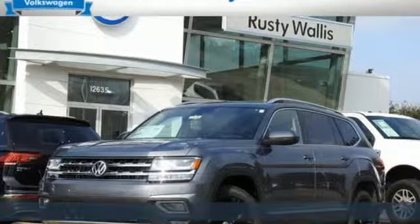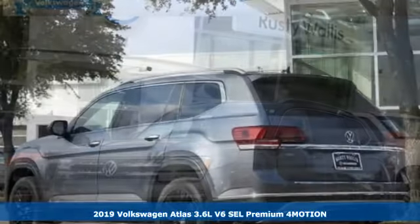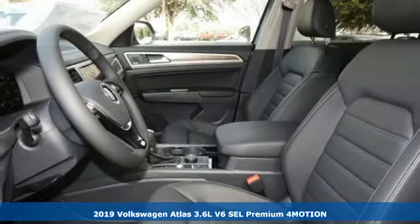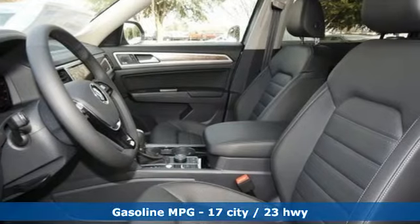It's the new 2019 Volkswagen Atlas. Life is as big as you make it, so go with the Atlas, the size that fits all, and get ready for an impressive combination of features.